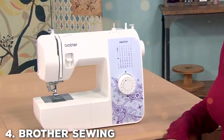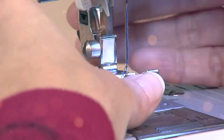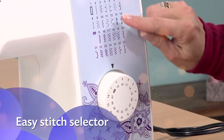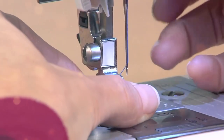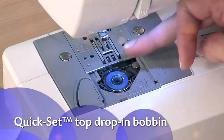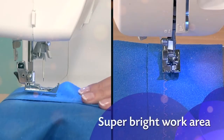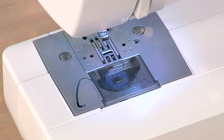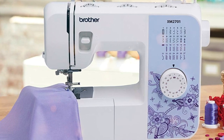Next at number 4, we have the Brother XM2701 Lightweight Sewing Machine. It's a true marvel in the world of compact sewing machines. It may be small in size, but it's big on features and performance. With 27 built-in stitches including decorative and functional options, this machine caters to a wide range of sewing projects. The automatic needle threader and jam-resistant drop-in top bobbin system make threading a breeze, even for beginners. The adjustable stitch length and width add versatility to your sewing tasks. What sets the Brother XM2701 apart is its user-friendly design — it's incredibly easy to set up and start sewing, making it an excellent choice for novices.